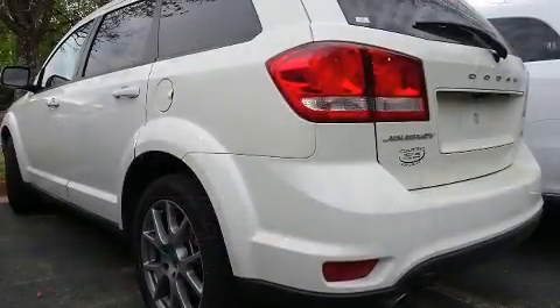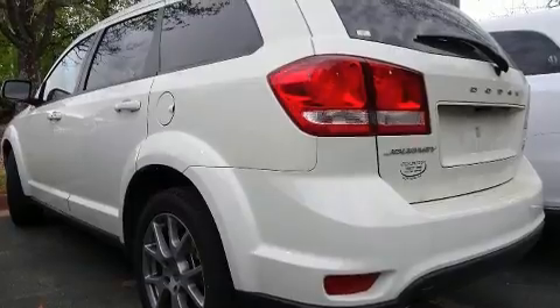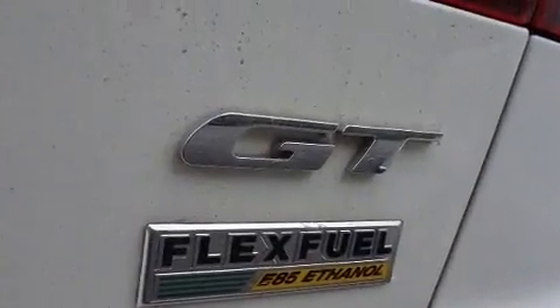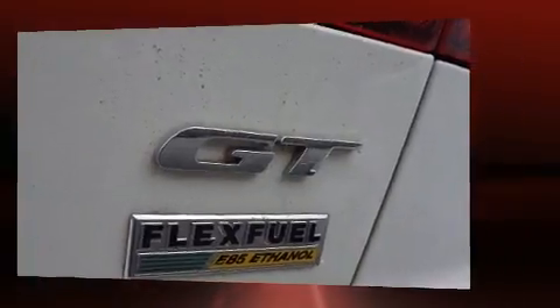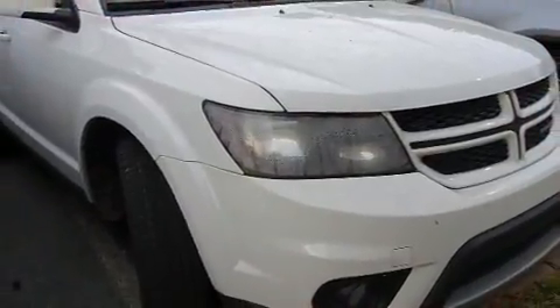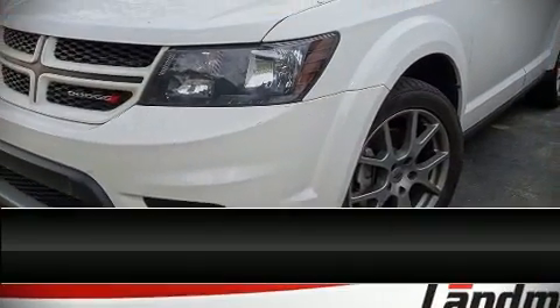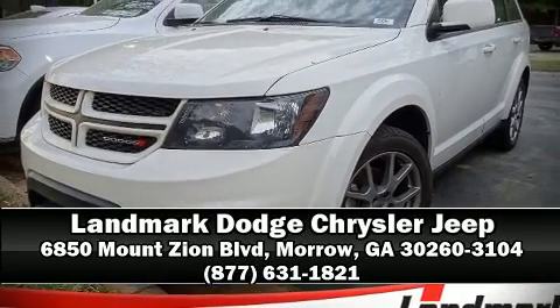Four-wheel disc brakes with ABS provide added security, and dynamic stability control supplements the drivetrain. This vehicle has achieved certified pre-owned status by passing Dodge's rigorous certification process. Please don't hesitate to give us a call.